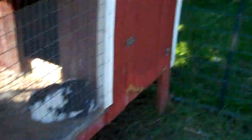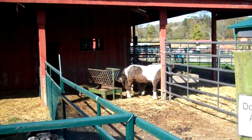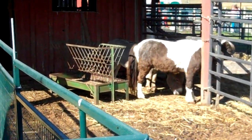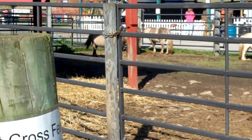Bunny! He's climbing. And there's a midget horse, and a donkey. There's four miniature horses.